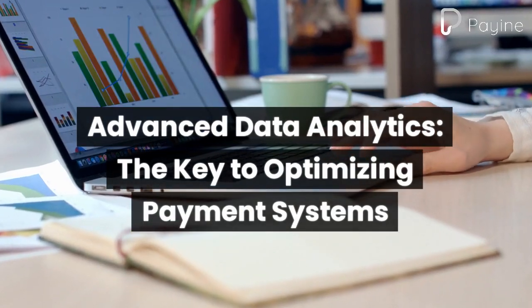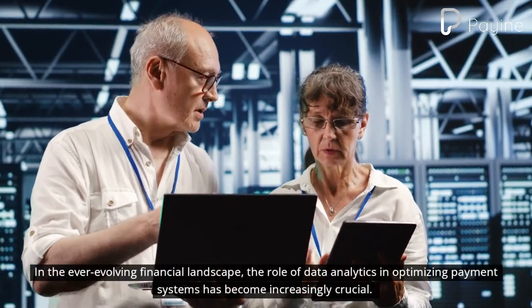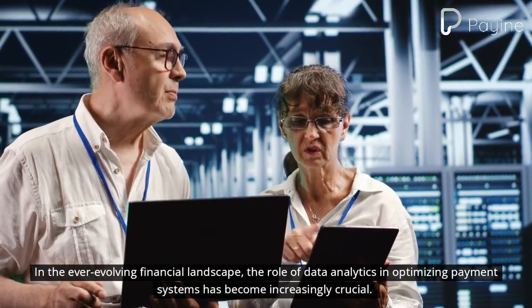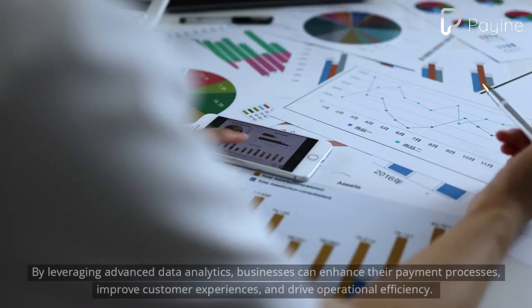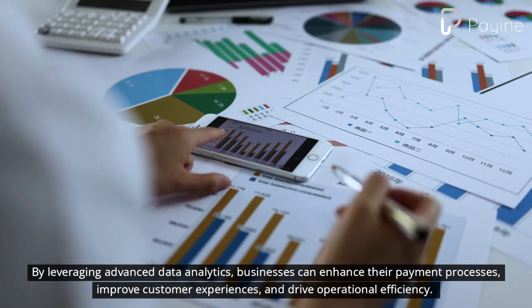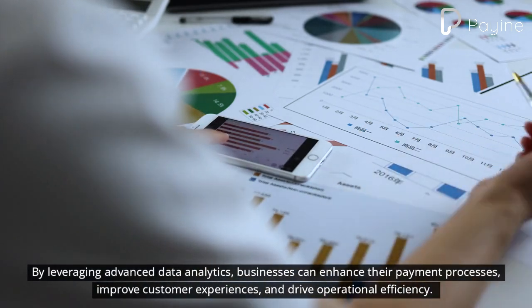Advanced Data Analytics – The Key to Optimizing Payment Systems. In the ever-evolving financial landscape, the role of data analytics in optimizing payment systems has become increasingly crucial. By leveraging advanced data analytics, businesses can enhance their payment processes, improve customer experiences, and drive operational efficiency.